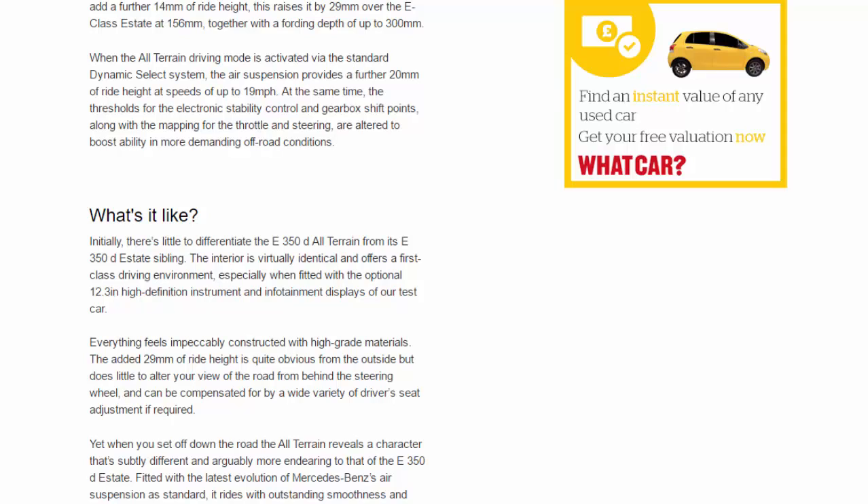The added 29 millimetres of ride height is quite obvious from the outside but does little to alter your view of the road from behind the steering wheel. Yet when you set off, the All-Terrain reveals a character that's subtly different and arguably more endearing than the E350D estate. Fitted with Mercedes's Air suspension as standard, it rides with outstanding smoothness and wonderful control. In comfort mode you notice a touch more vertical movement, but it manages to sponge away imperfections with superb authority and a pleasingly relaxed gait.